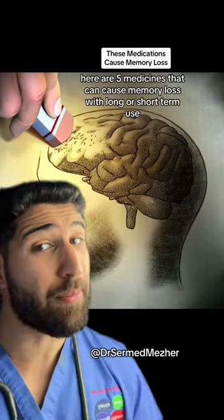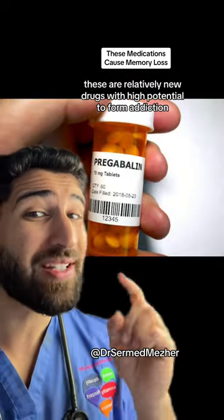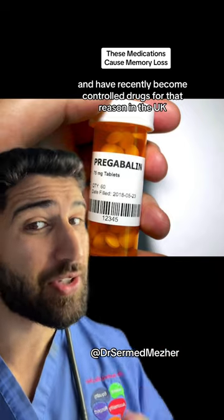Here are 5 medicines that can cause memory loss with long or short term use. Gabapentin or pregabalin — these are relatively new drugs with a high potential to form addiction, and they've recently become controlled drugs for that reason in the UK.